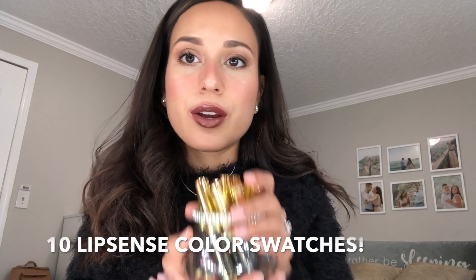Hi everyone, it's Bao and welcome back to my little YouTube channel. So today I'm bringing you guys a LipSense color swatch. I have 10 colors and 3 different glosses. So yeah, let's get started. I'm really excited to show you guys these colors.